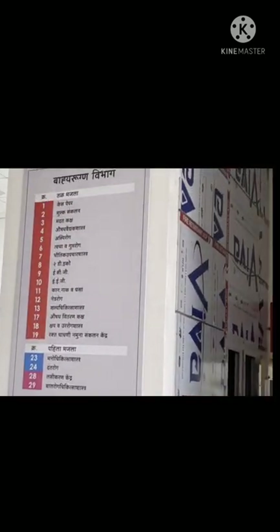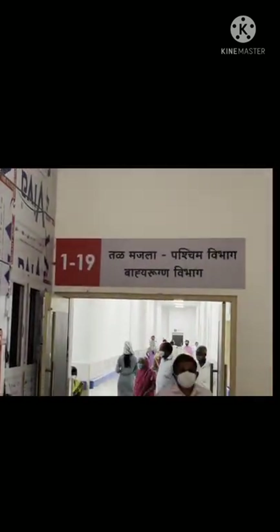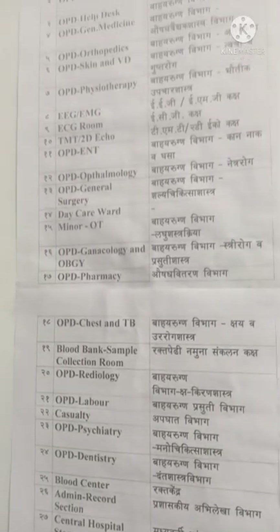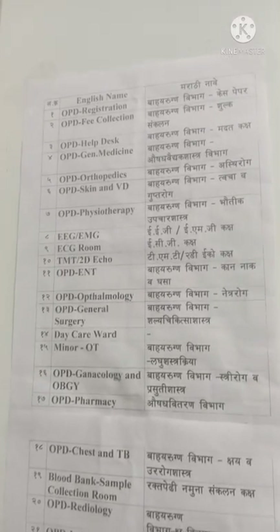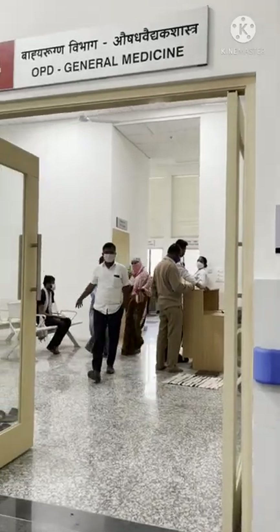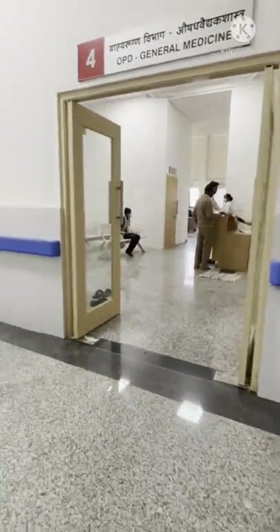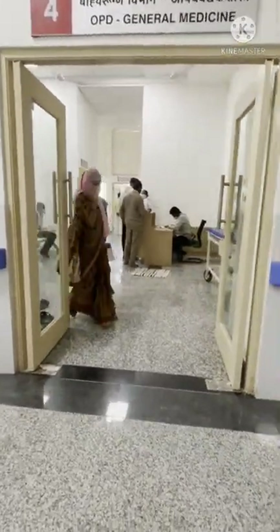Here is the area for registration, and there's a list of different OPDs with room numbers. Recording is prohibited inside the OPDs. And here is the OPD for general medicines.